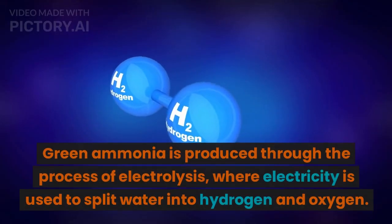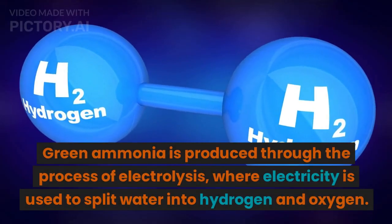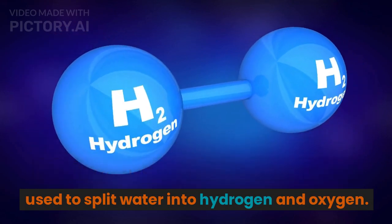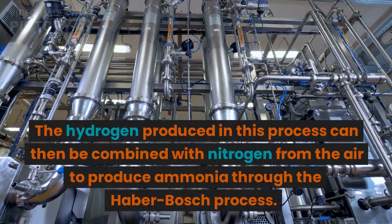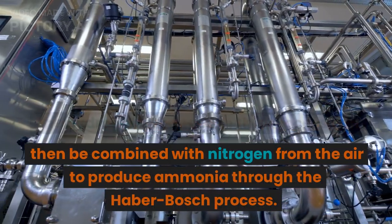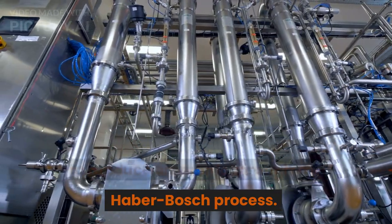Green ammonia is produced through the process of electrolysis, where electricity is used to split water into hydrogen and oxygen. The hydrogen produced in this process can then be combined with nitrogen from the air to produce ammonia through the Haber-Bosch process.